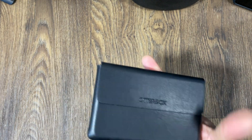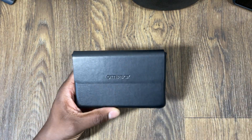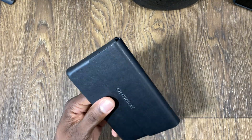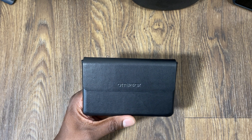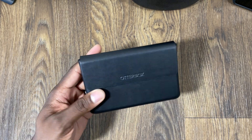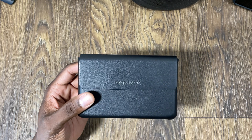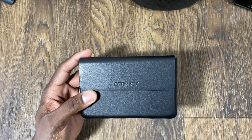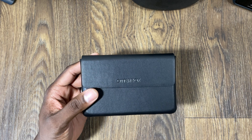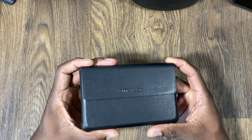I've dropped mine in this case multiple times, just picked it up and kept going — no scratches, nothing. It also gives me a chance to take a break from my device. Too much of anything is not good for you. This is more of a business device than the Z Fold lineup or the Galaxy Note lineup, because of what you can do with it.